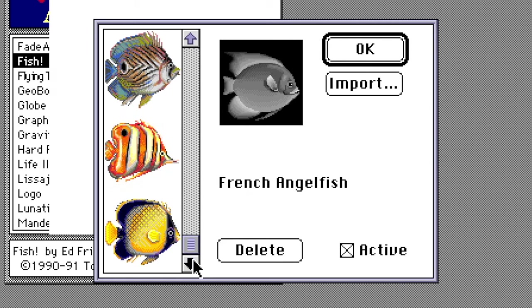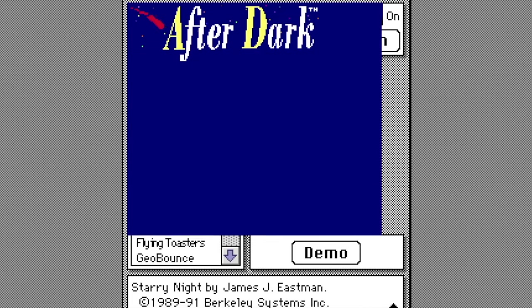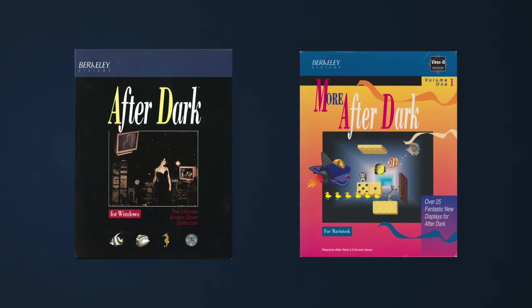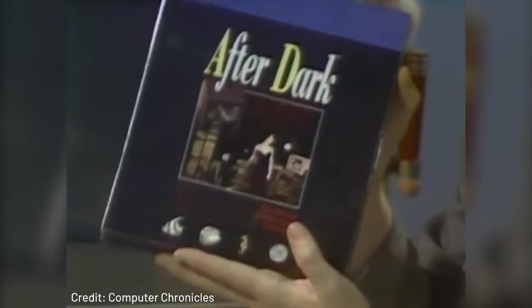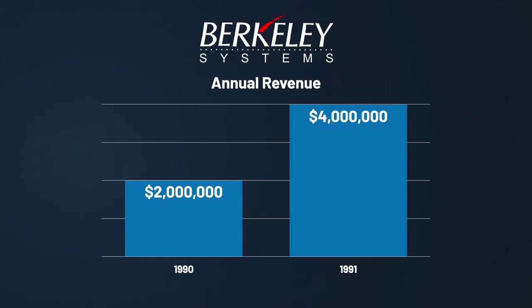More After Dark also added new fish to the fish screensaver, as well as an update to the After Dark engine offering full compatibility with the then-newly-released System 7. Both this and After Dark for Windows would further boost the franchise's popularity, continuing its reign as one of the best-selling software products for both platforms. By the end of 1991, Berkeley's annual revenue would double to $4 million US dollars, with no signs of slowing down. In just two years, Wes Boyd had accomplished what many couldn't in the industry — he went from working with his father to becoming a multi-million dollar entrepreneur.